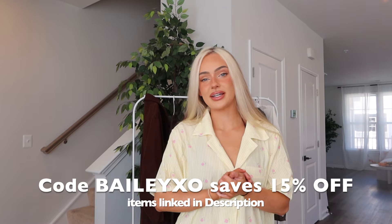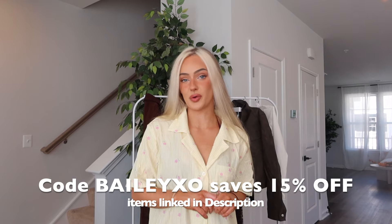I also have a discount code — code BAILEYXO will save you 15% off your order. White Fox Boutique also stocks White Fox Swim and White Fox Active, so a ton of different stuff to pick from. They also offer express worldwide shipping, Afterpay and Shop Pay for all US, Australian and New Zealand customers.